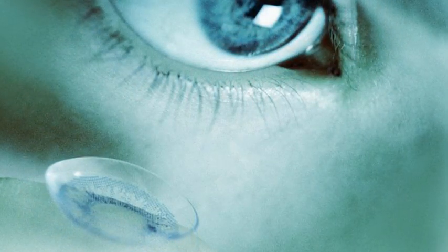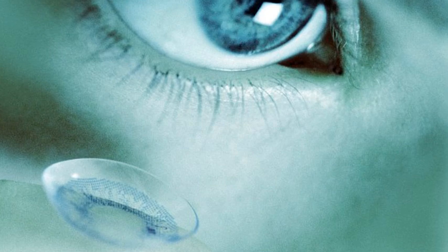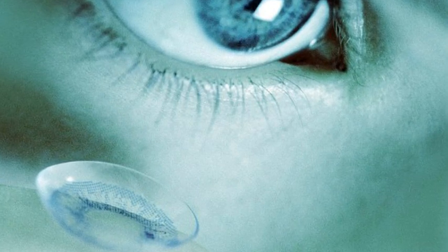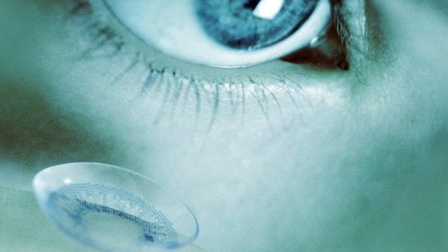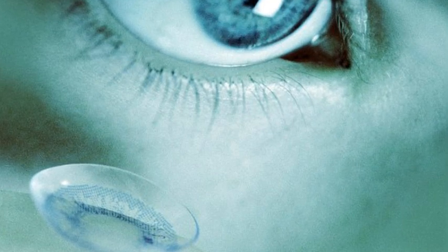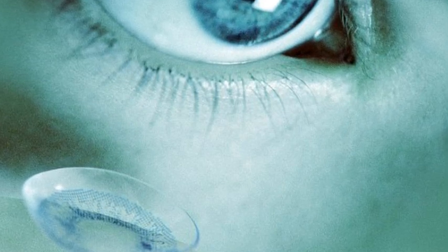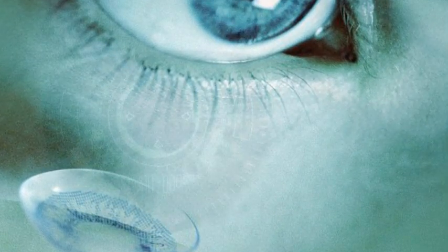Users could switch the camera mode on and off by closing their eyelids on purpose. They could also use their smartphones to control the contacts. Sony's lenses could also keep track of every time the user's eyelid closes while video is recording, so that the resulting black screens can be deleted later on.